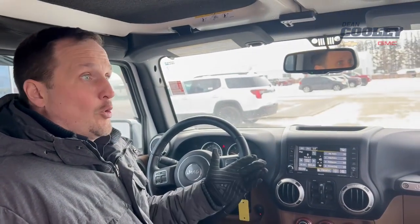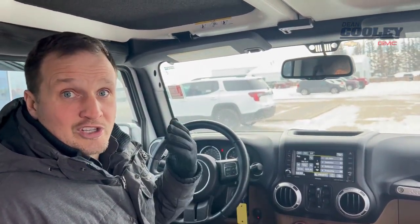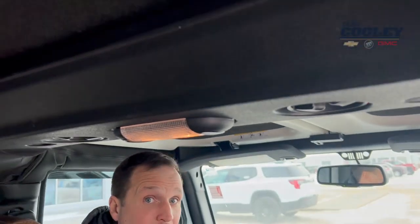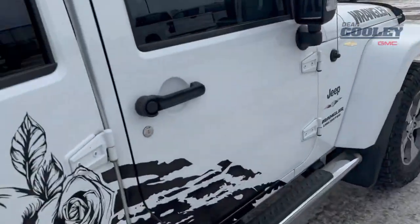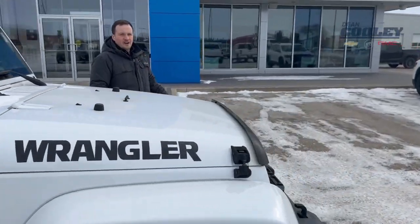Of course, being a Jeep, we can really open it up in here by knocking off the doors and the roof — pretty cool. If you're looking to have a little bit of fun this spring, this might be the vehicle for you.